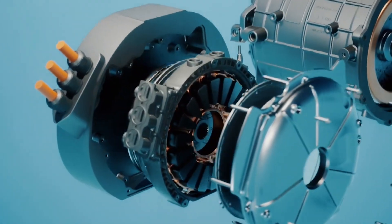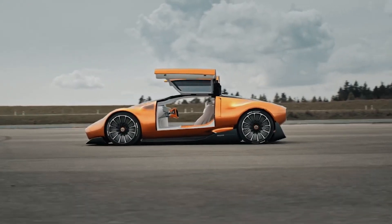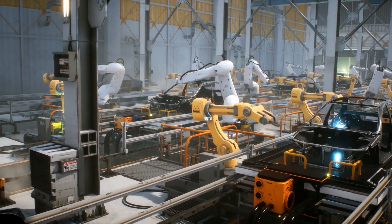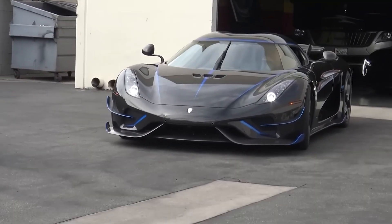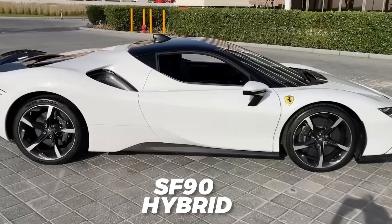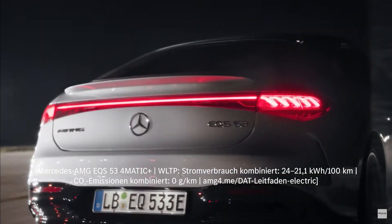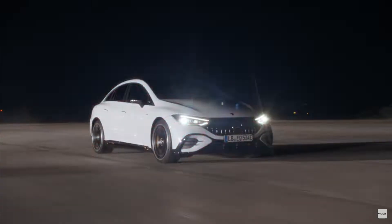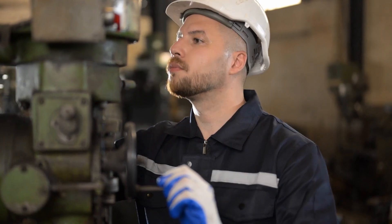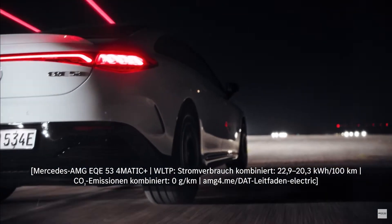Yassa gained significant attention after an electric vehicle equipped with six of their Axial Flux motors achieved remarkable performance at the Pike's Peak Climb in 2015, setting new records. This success attracted prominent players in the automotive industry, leading to their motors being integrated into production vehicles like the Koenigsegg Regera and the Ferrari SF90 Stradale Hybrid. Recognizing the potential of Yassa's technology, Mercedes-Benz's high-performance division AMG acquired Yassa in 2021. While Yassa continues to develop technologies for other automakers, their primary focus is now on collaborating with Mercedes-Benz and AMG.